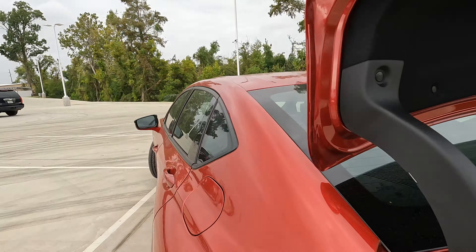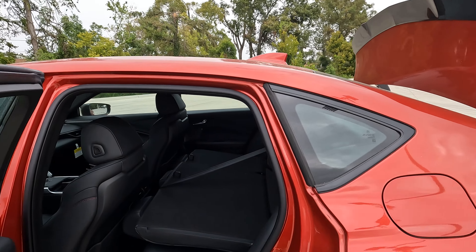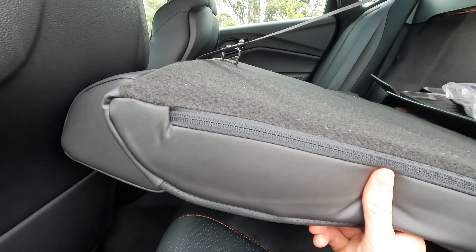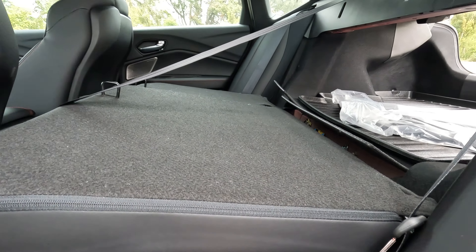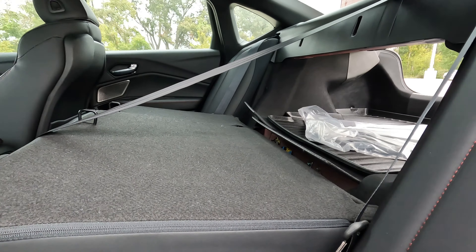For those who might ask how steep of an angle you get with the seat backs folded flat — sometimes with some vehicles you may see a steep angle — but in this case, that's what you have, allowing for some options as far as what you can haul in your TLX.